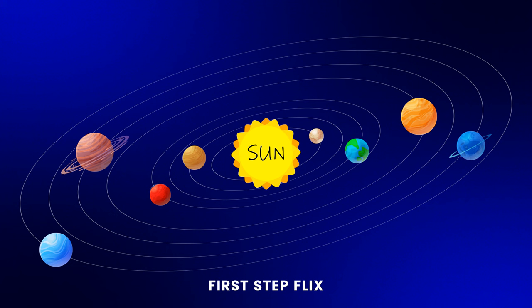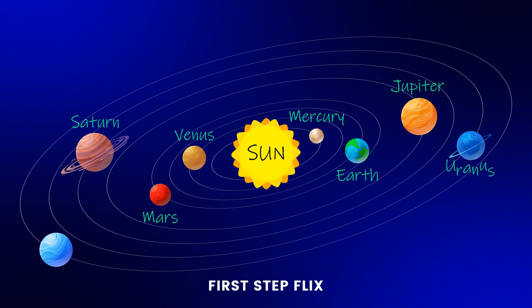These planets are Mercury, Venus, Earth, Mars, Jupiter, Saturn, Uranus, and Neptune.